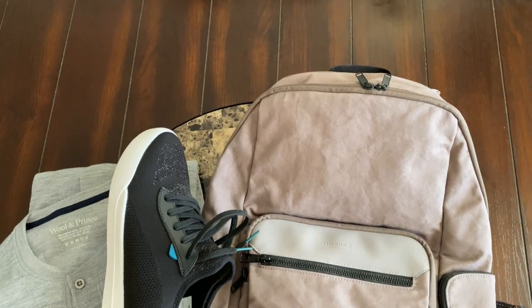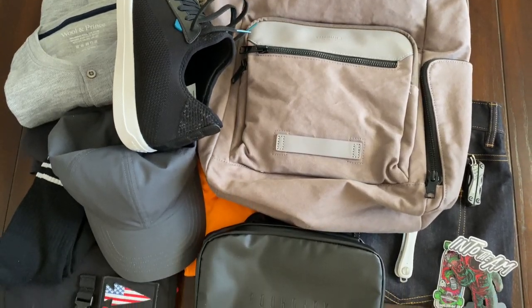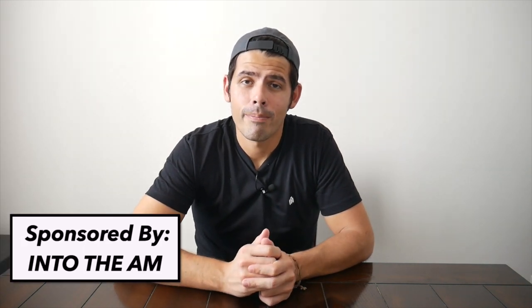Hey guys! Today we're going to be taking a look at some of my favorite fall and winter 2020 essentials. As we head into the end of the year, I thought it might be cool to use a video like this as a gift guide to give you some ideas for things to get your loved ones as we head into the holidays. I also thought this might be a good way to preview some of the in-depth videos coming up later in the month. So I've collected a ton of different travel and EDC apparel, accessories, organizers, and of course bags to share in this video. Hopefully there's a little bit for everyone. And I want to thank IntoTheAM for sponsoring this video — we'll talk about them in a second. With all that being said, let's go ahead and jump in.